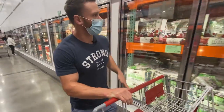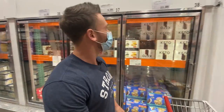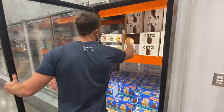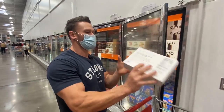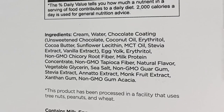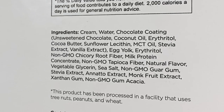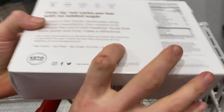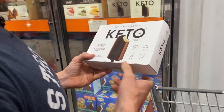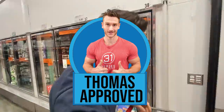On keto you can have about half a cup of fruit per day. And here we go — keto ice cream bars, 2 grams of net carbs. They're pretty clean: cream, water, chocolate coating, coconut oil, erythritol, sunflower lecithin, MCT oil, stevia extract, vanilla extract, and egg yolk. Pretty clean considering it's ice cream. At $11.99 these are the sea salt caramel keto pint ice cream bars — I give them a thumbs up as a relatively clean keto item.